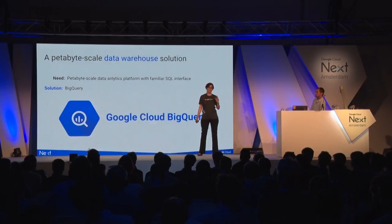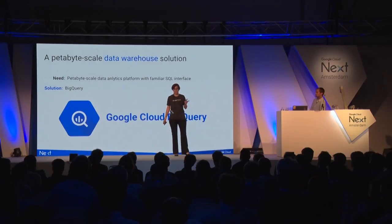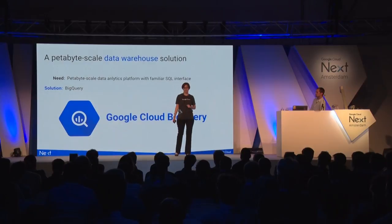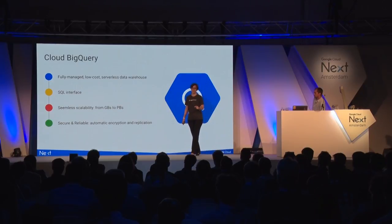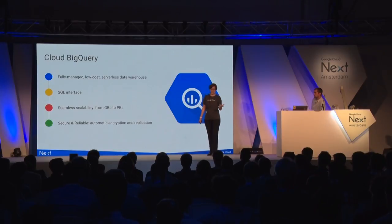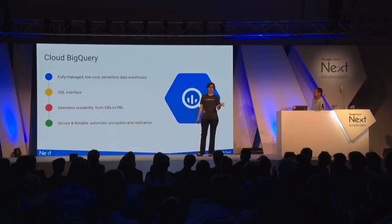If your dataset grows beyond 10 terabytes and you still want to use SQL, we have Google Cloud BigQuery. BigQuery is a fully managed, low-cost, serverless data warehouse. You never see the machines — you just go to the website and enter your queries. It exposes a SQL interface, has seamless scalability from gigabytes to petabytes, and is secure and reliable with automatic encryption and automatic replication. All of this happens behind the curtains. You just use the service.